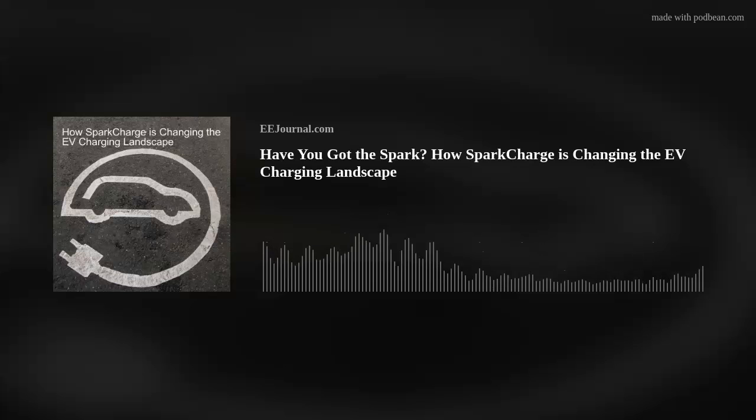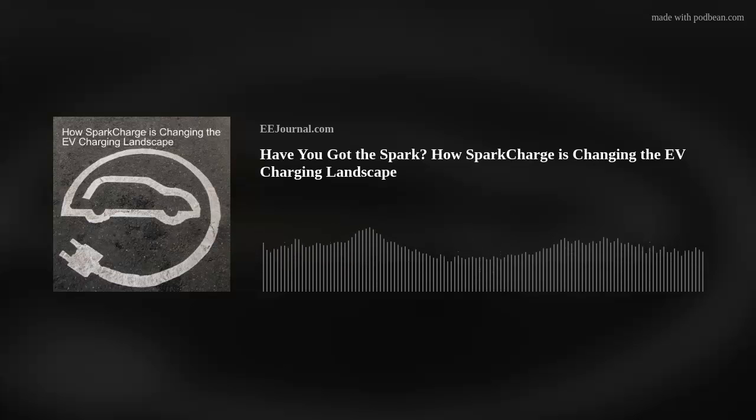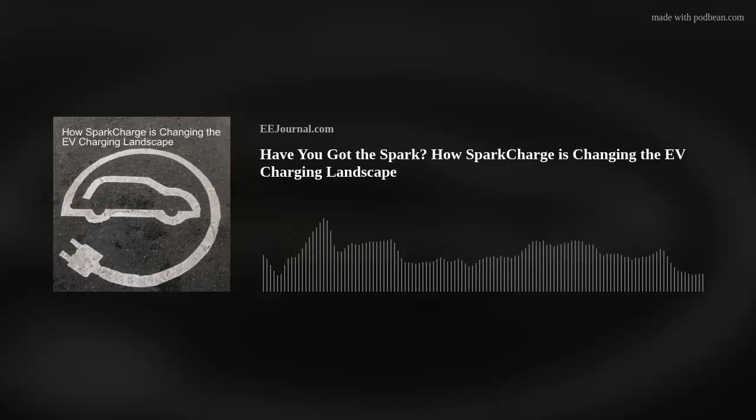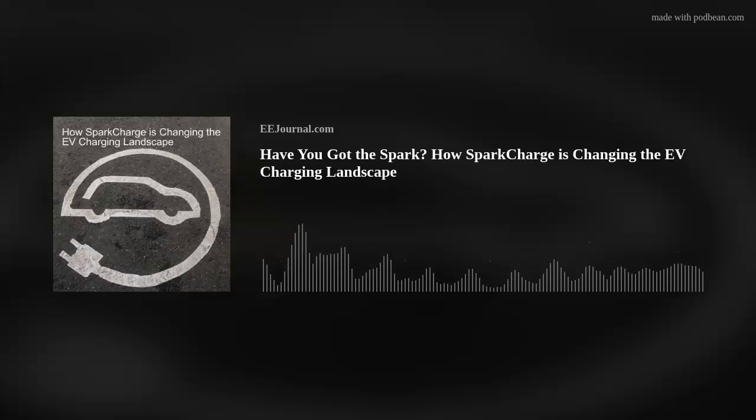If you'd like to follow my personal account, check out AmeliaD1978. If LinkedIn is more your thing, you can follow us or me on LinkedIn as well. We also have a YouTube channel at youtube.com/eejournal — it's full of all kinds of techie videos, including our very popular Chalk Talk webcast series hosted by me. You can subscribe to our EE Journal YouTube channel as well.